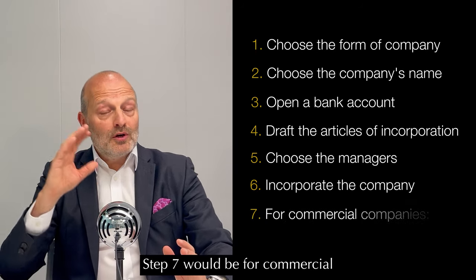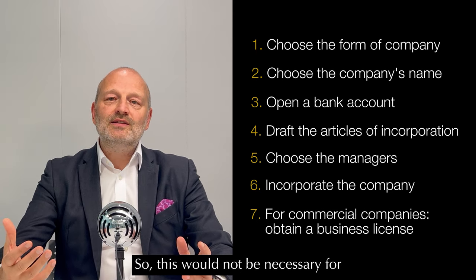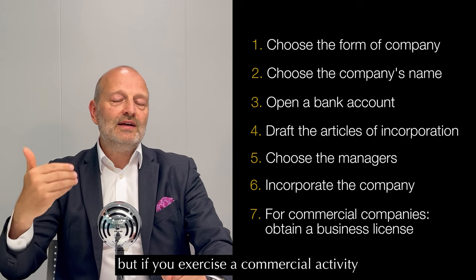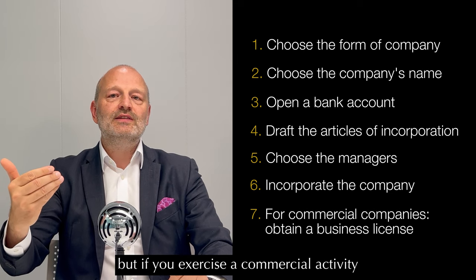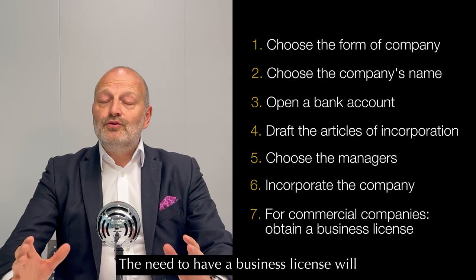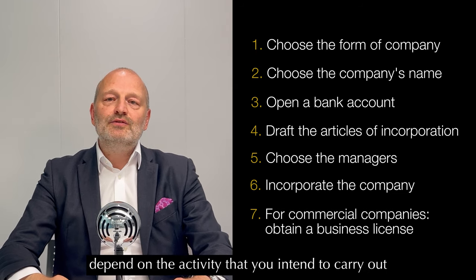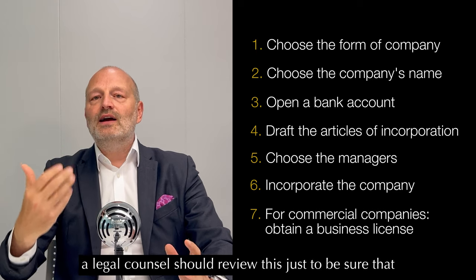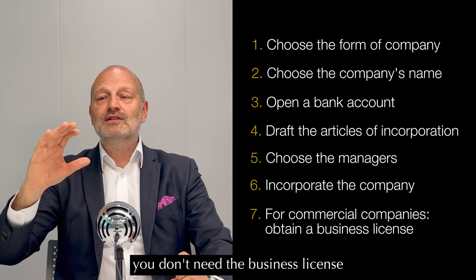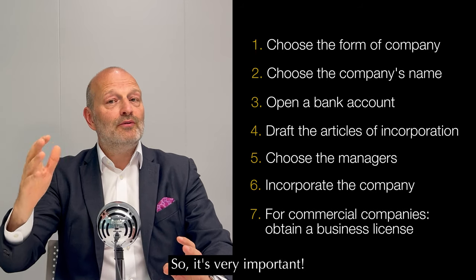Step seven is for commercial companies to apply for a business license. This would not be necessary for SPVs in principle or for unregulated funds. But if you exercise a commercial activity, you will need to apply for a business license with the Ministry of Economy. The need for a business license will very much depend on the activity you intend to carry out, and a legal counsel should review this. Because if you need one and you don't have one, that would be criminally sanctioned in Luxembourg.